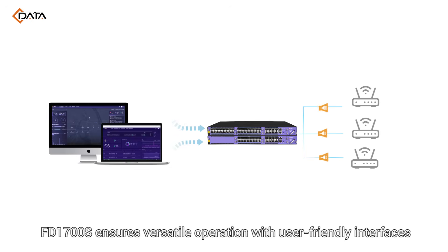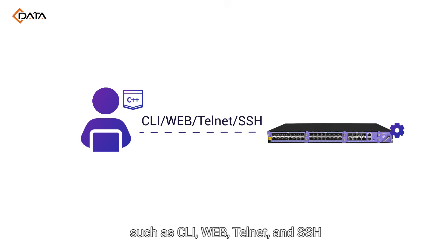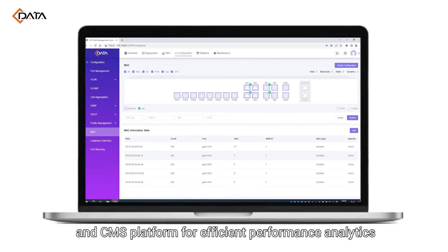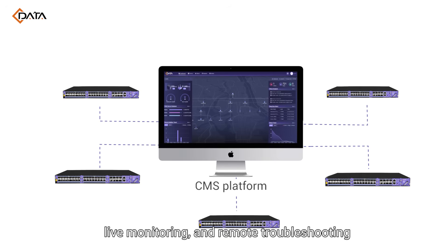FD1700S ensures versatile operation with user-friendly interfaces such as CLI, Web, Telnet, and SSH. Leverage CData's OLT Web 3.0 and CMS platform for efficient performance analytics, live monitoring, and remote troubleshooting.